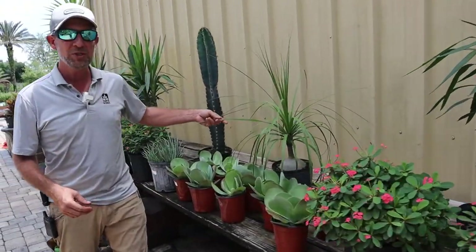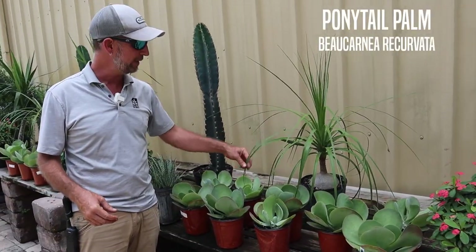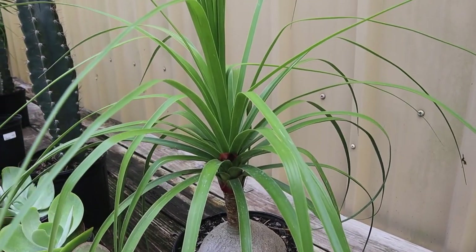We have the ponytail palm, which is not actually a palm — it's more like a cacti or succulent. You plant this thing in the ground or in a container and you never have to think about it again. Just watch it grow.